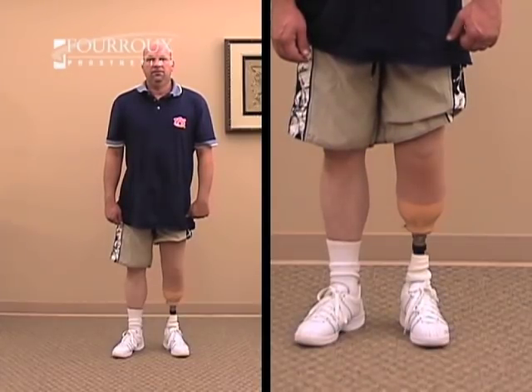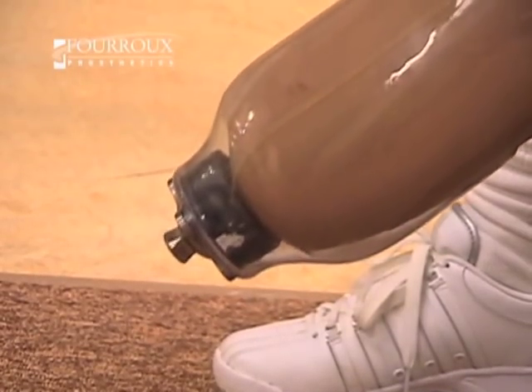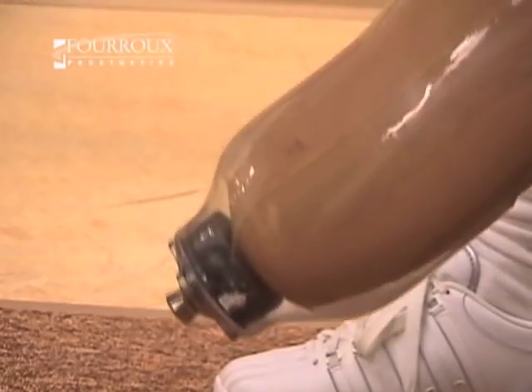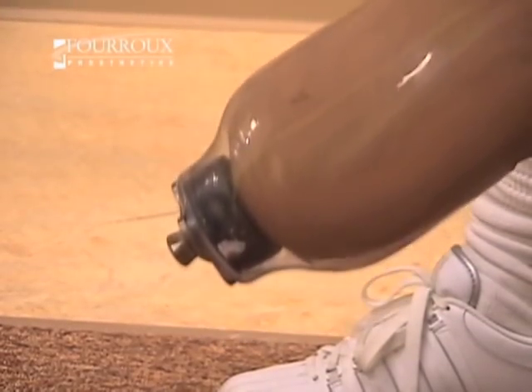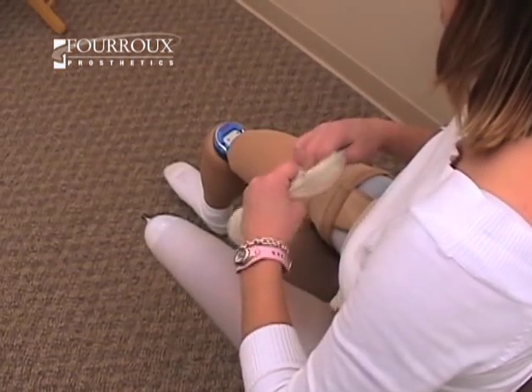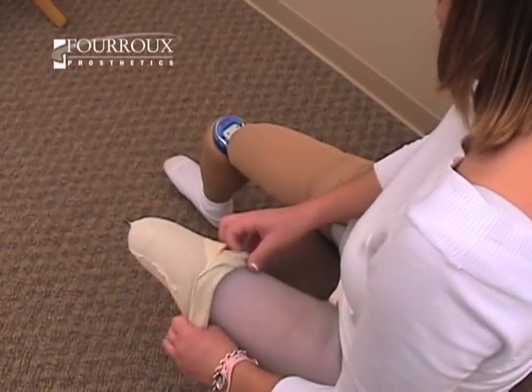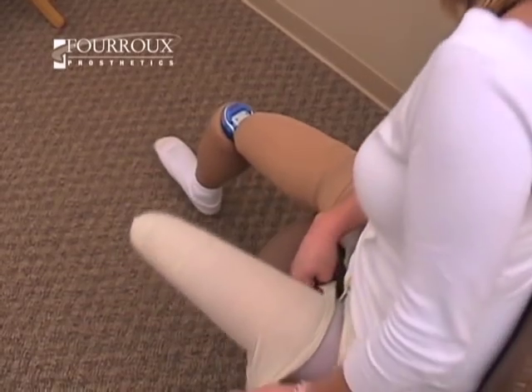It's this compression that causes the limb to lose volume and change shape. As that happens, the patient's limb will lose contact with the socket and he or she may begin to feel disconnected from the prosthesis. Prosthetic socks are used as a volume management tool. Like pads, they compensate for lost volume by taking up space inside a socket.